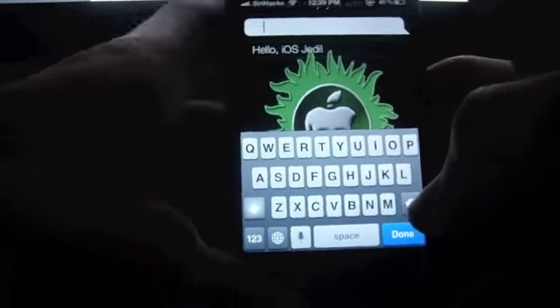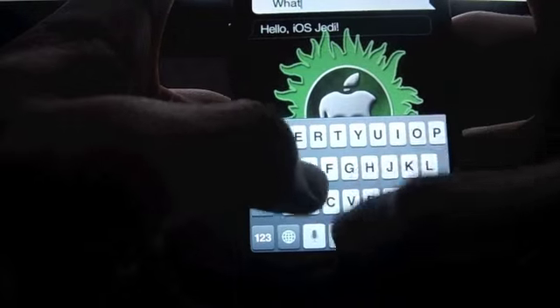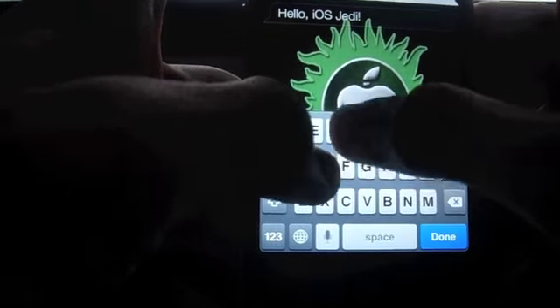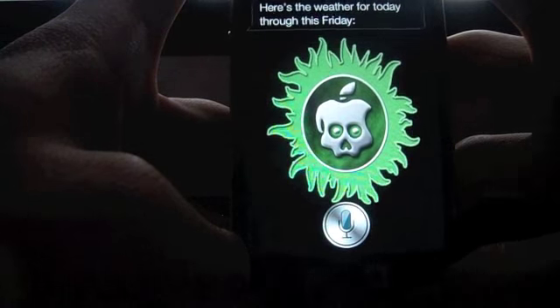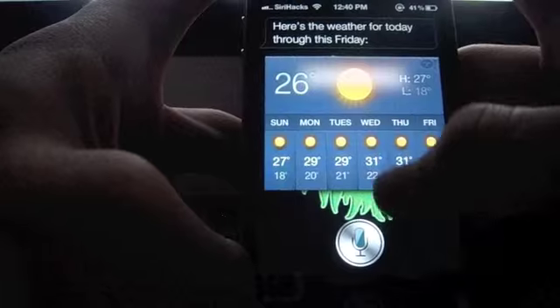You can delete that and write down — for example, 'What is the weather like?' — done. Here's the weather for today through this Friday, and you see Siri gives you the answer back with the weather update.